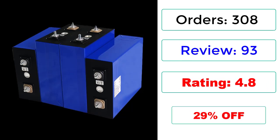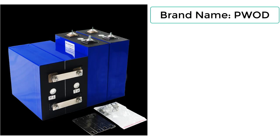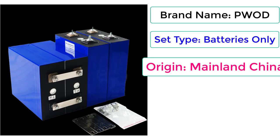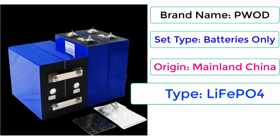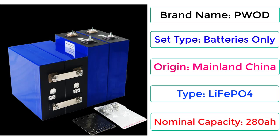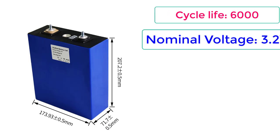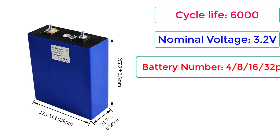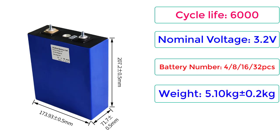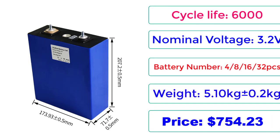29% off. Brand name: PWOD. Set type: Batteries only. Origin: Mainland China. Type: LiFePO4. Nominal capacity: 280Ah. Cycle life: 6,000. Nominal voltage: 3.2V. Battery number: 4/8/16/32. Weight: 5.10 kilograms. Price: $754.23.